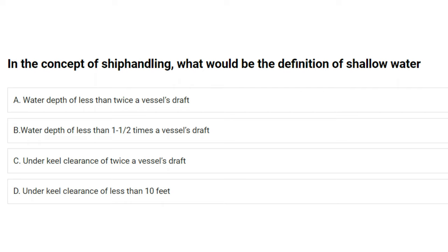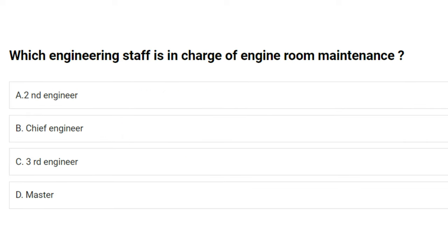In the concept of ship handling, what would be the definition of shallow water? A) water depth of less than twice a vessel's draft, B) water depth of less than one half times a vessel's draft, C) under keel clearance of twice a vessel's draft, D) under keel clearance of less than 10 feet. The answer is A: water depth of less than twice a vessel's draft.